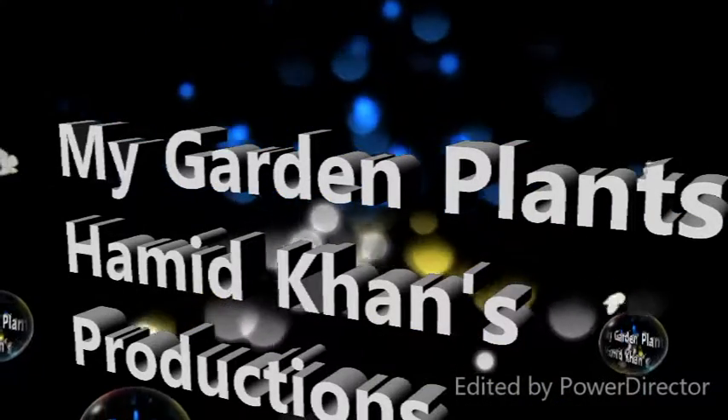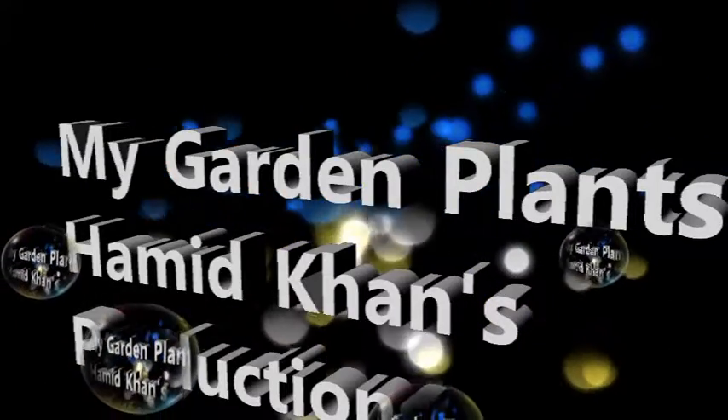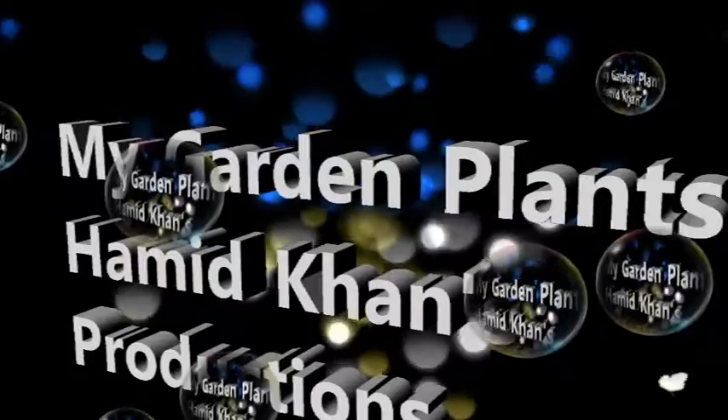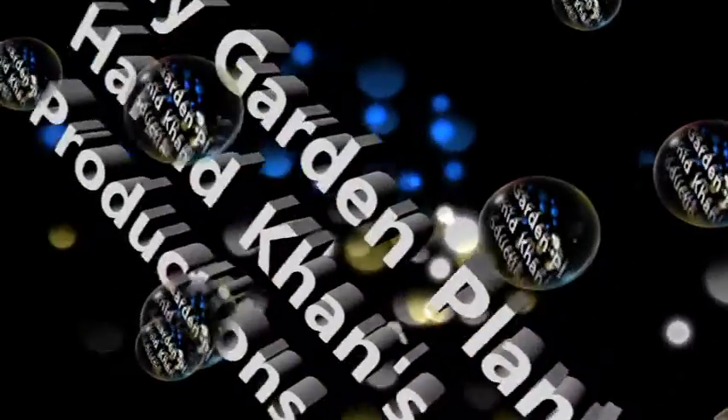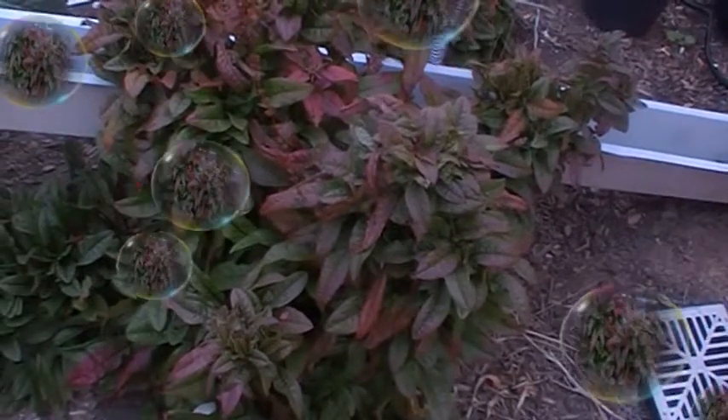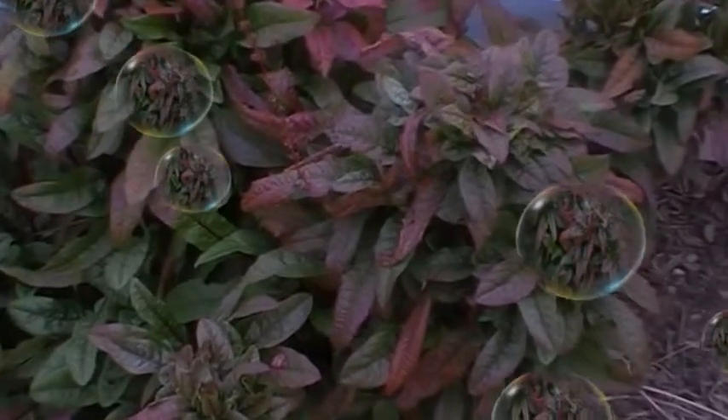I'm going to show you the plants in my garden. I hope you will like them very much. These plants are in my back garden, and I got some of them from my restaurant.